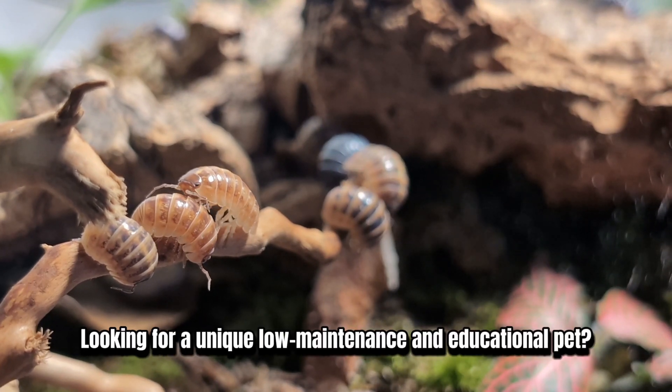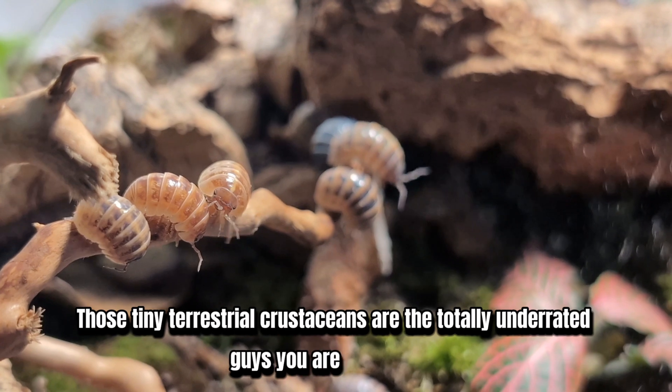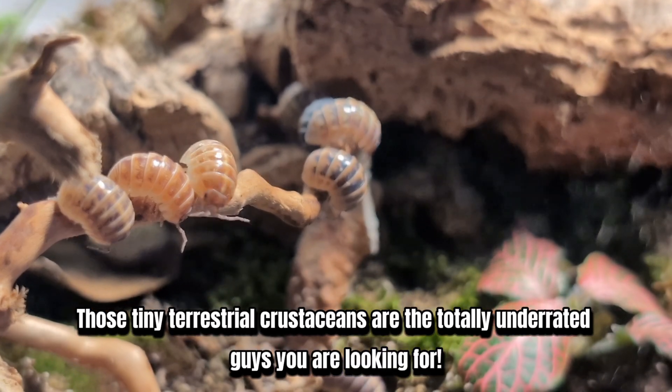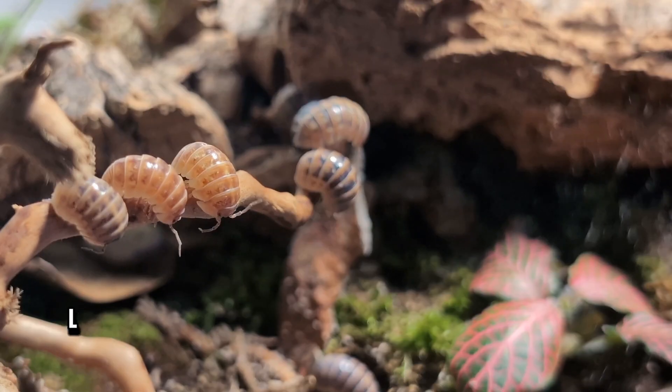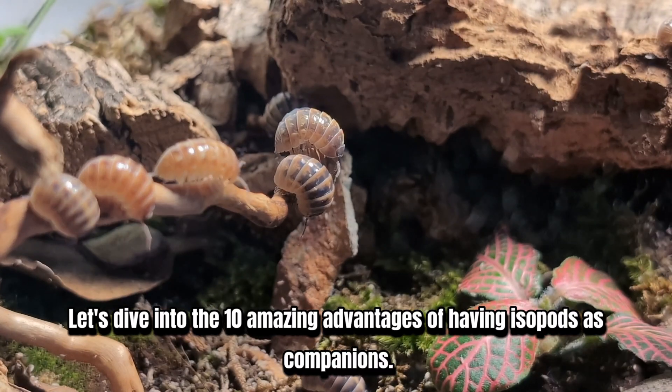Looking for a unique, low-maintenance, and educational pet? Look no further. Those tiny terrestrial crustaceans are the totally underrated guys you are looking for. Let's dive into the 10 amazing advantages of having isopods as companions.